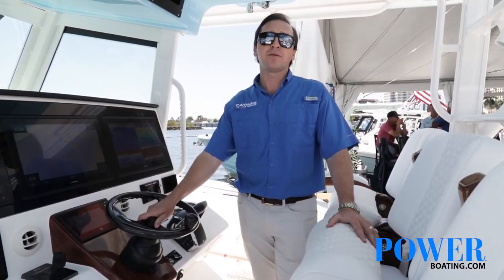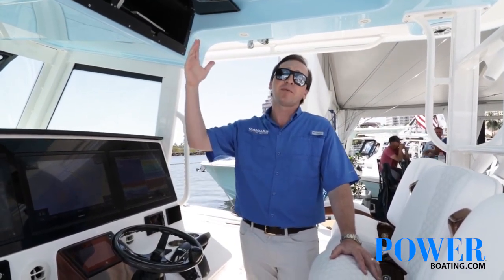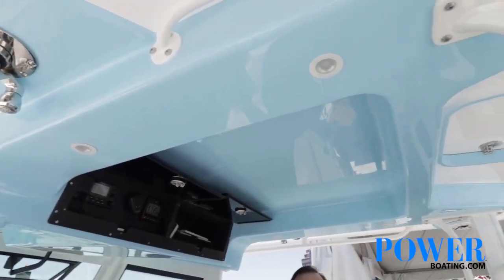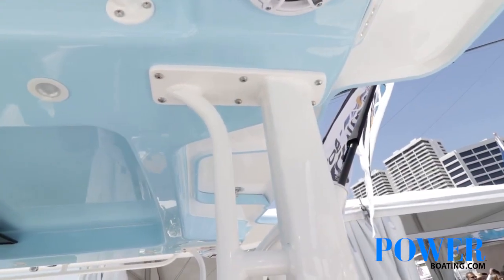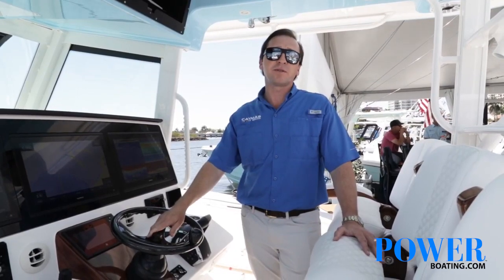Our hard top is full fiberglass and structural, so it's designed for a second station or to get up on top. Handrails go all the way around, of course, along with lots of great lighting. We've got our outriggers mounted up there as well as another four JL Audio speakers for the sound system.